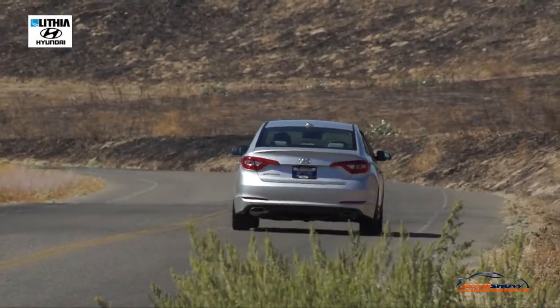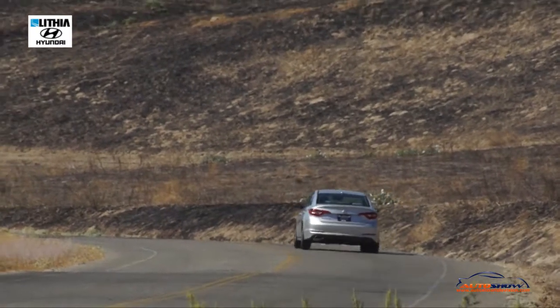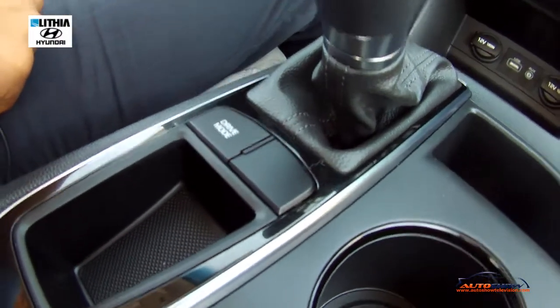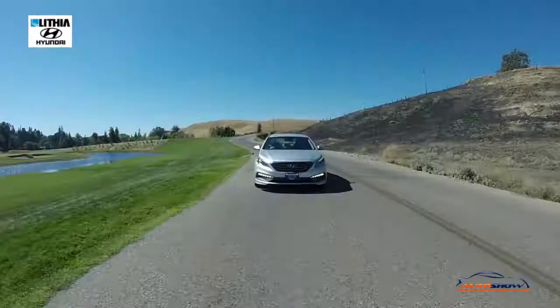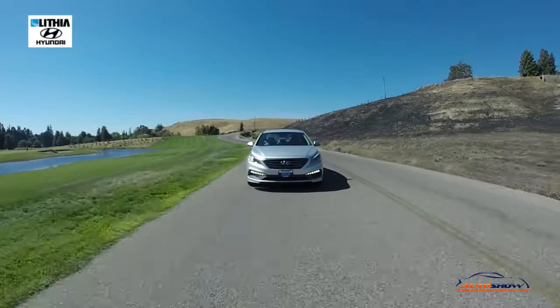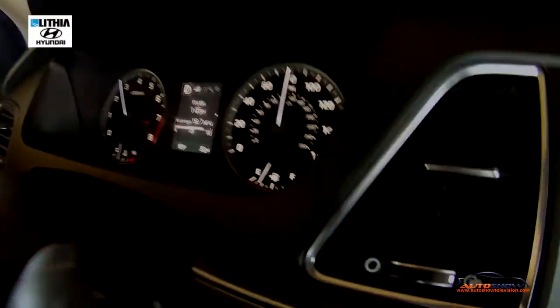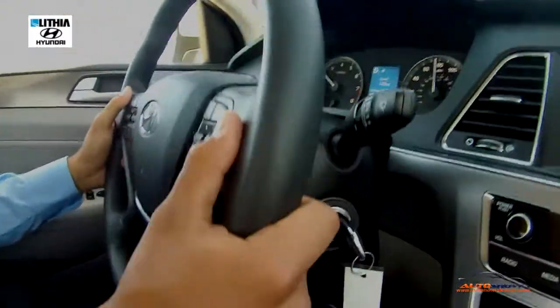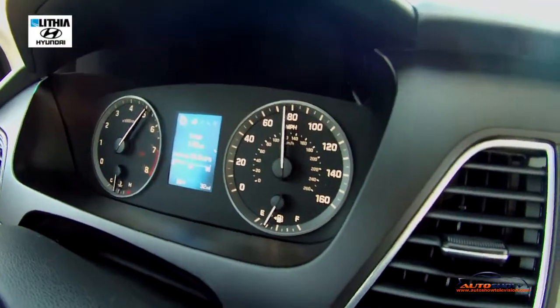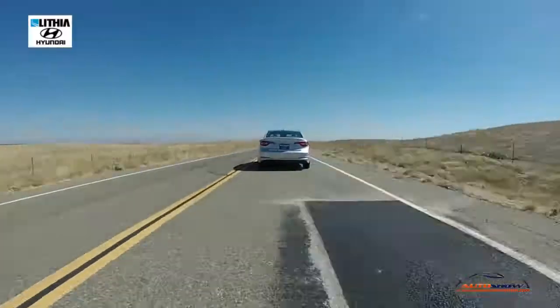The Sonata also has three different drive modes. Press the drive mode button once and it goes into eco mode — it won't feel as powerful, and the transmission shifts sooner to save fuel. Press it again for sport mode, where the steering gets a little more aggressive and tighter, and the transmission is a lot more responsive. Press it one more time and you're back to the normal everyday driving mode.